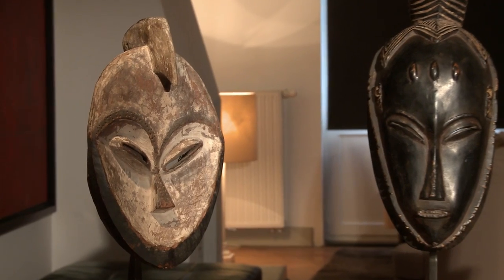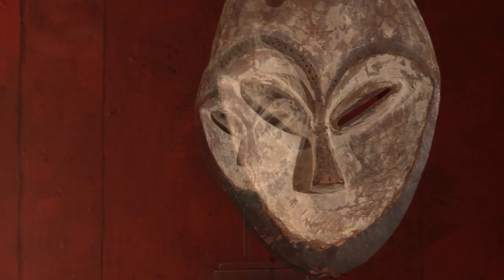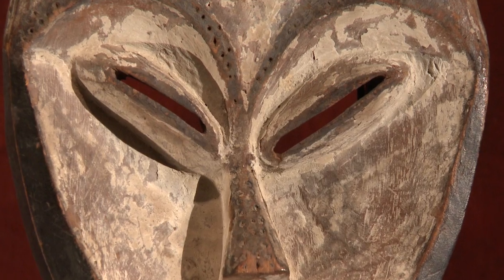On the left stands a Kwele mask, used for the front cover of the 1955 exhibition catalogue. Kwele masks were related to the BT Initiation Society, which included notables and warriors.